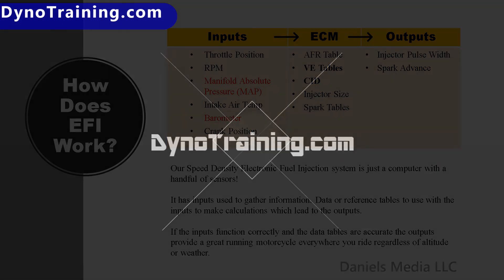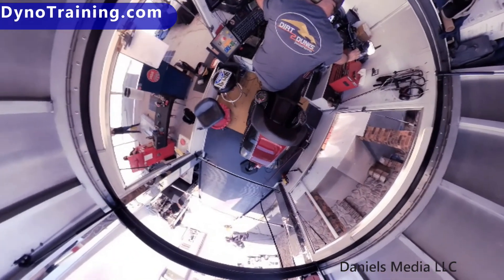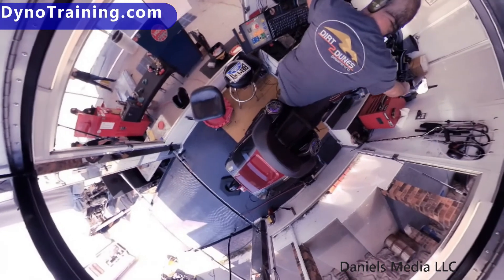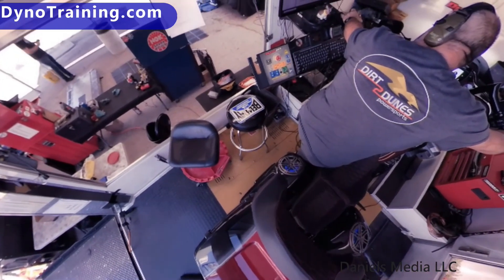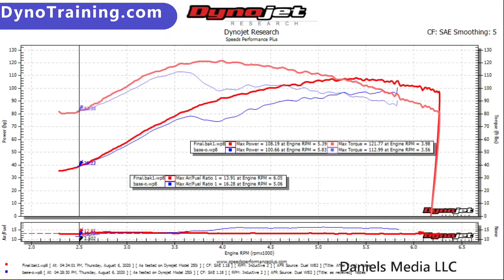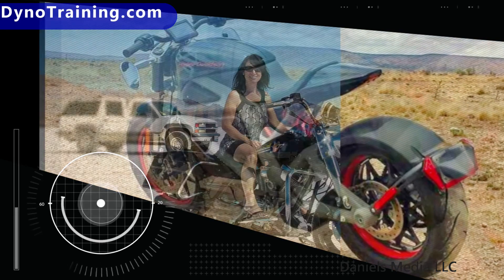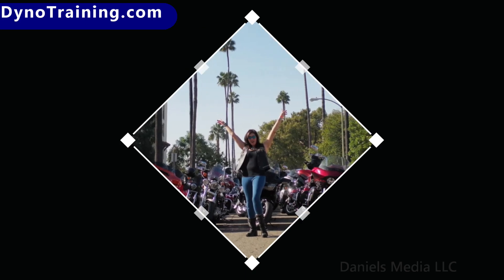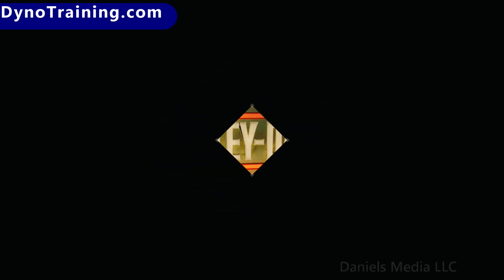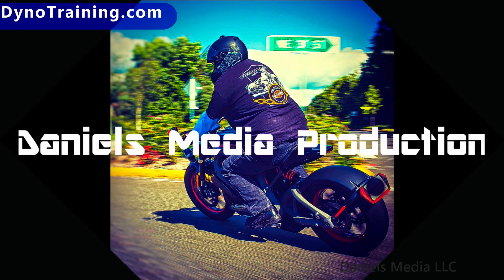Thank you for choosing to view this online Harley Power Vision theory course. These videos are designed to be used in conjunction with the downloadable PDF e-book. The chapters in the book coincide with these video chapters. Each video was kept as short as possible to make it easier for you to review areas you may have questions about. Please watch all the videos at least once to prepare yourself for your upcoming training. If you have a question, we urge you to re-watch the video covering that topic. If you still have a question, or have a question about something not covered in the video, please fill out the tech question form on the website. We are always adding and updating.